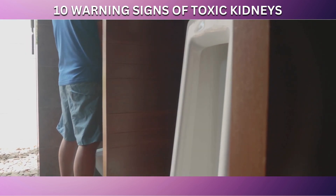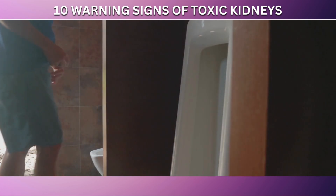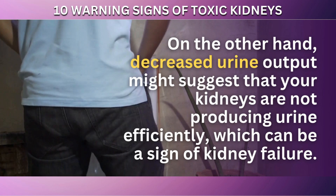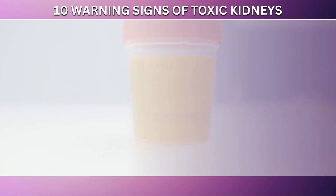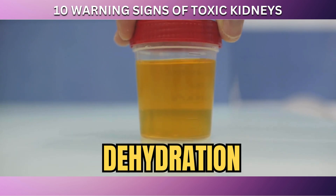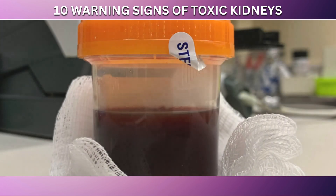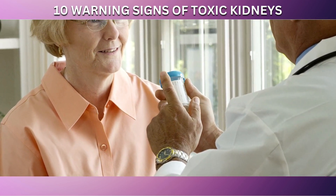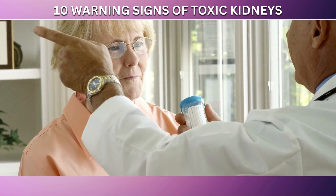Increased urgency or frequency, especially without a corresponding increase in fluid intake, can indicate that your kidneys are struggling to filter and excrete waste properly. Decreased urine output might suggest that your kidneys are not producing urine efficiently, which can be a sign of kidney failure. Darker urine can result from dehydration, but if you're drinking plenty of fluids and still notice a darker color, it could be due to the kidneys not filtering properly. Blood in the urine, medically known as hematuria, is a significant warning sign that can indicate kidney disease or even kidney stones.